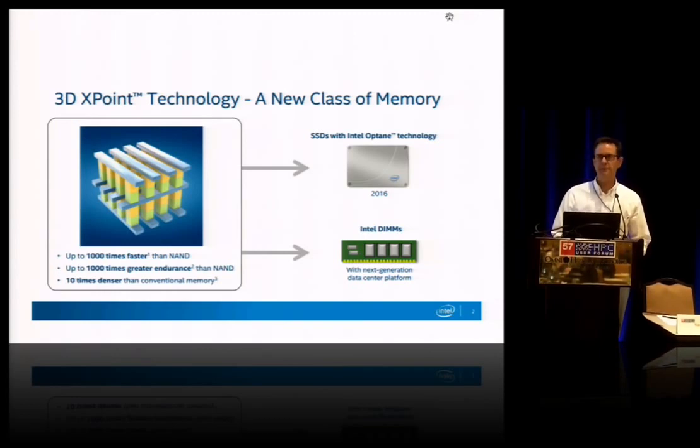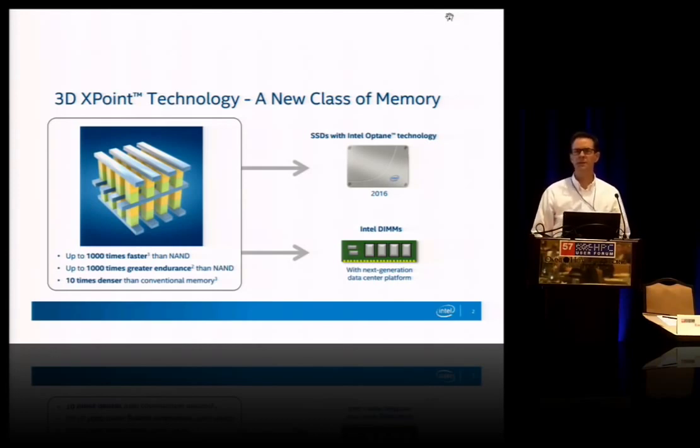We recently announced our next-generation non-volatile memory called 3D Crosspoint. That is a transistorless memory technology that will be up to a thousand times lower latency than the NAND technology used to build SSDs today. That will have a thousand times greater wear life and endurance, which further helps performance by eliminating the need for continuous wear leveling in the data path for NAND storage. And that technology will be ten times denser than today's transistor-based DRAM technologies.